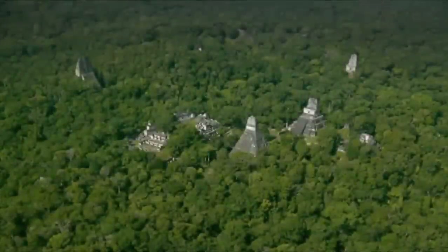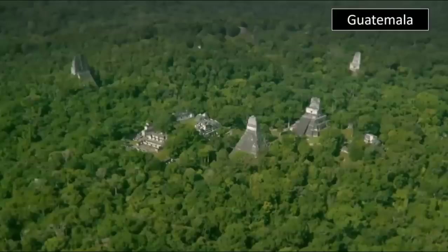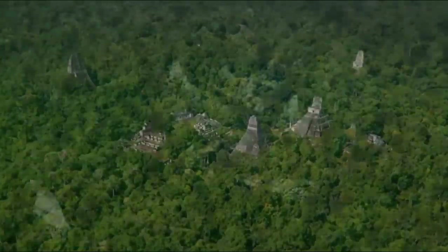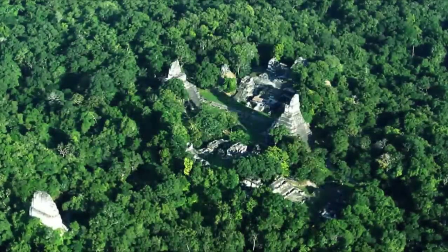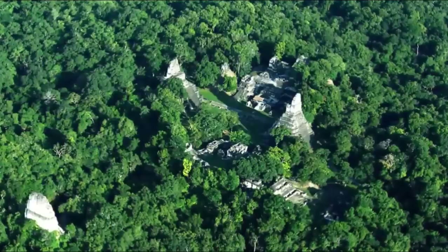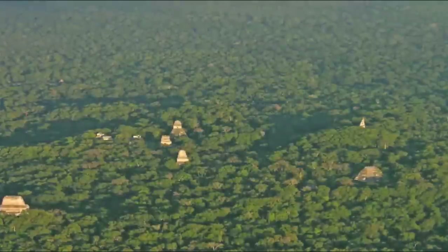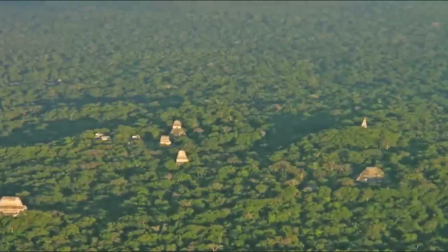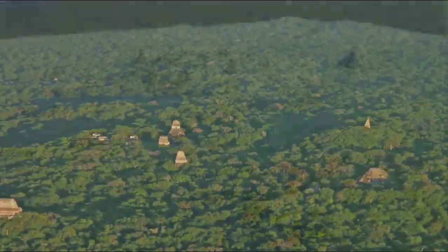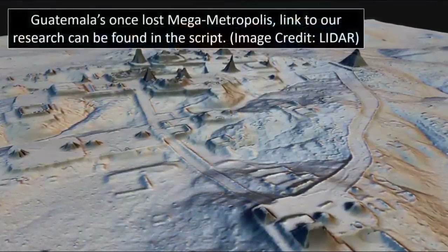Guatemala, littered with ancient wonders — temples which pierce its dense canopy, all once declared as separate structures. Modern technology, however, has shown that these structures, mostly now submerged by dense undergrowth, were once one huge mega-metropolis. Tikal in particular also once contained a plaque displaying a great deluge, with the site submerged in what is depicted as a cataclysm, with a volcanic eruption also in the background of said image.